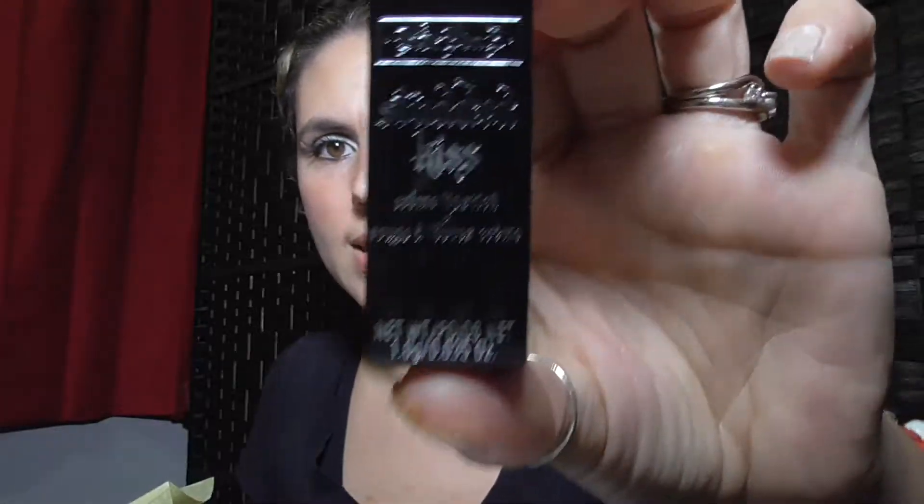The next thing is the Kat Von D Studded Kiss — this is in Double Dare, and it's probably a sample size by the looks of it. Look at that cute little lipstick — it's a really nice amount for a sample. That one says $19 for the full size. It's a dusty rose shade that's fresher and more vibrant than other brownish tones. It's a great everyday lipstick choice with a satin matte finish that looks and feels rich and creamy.